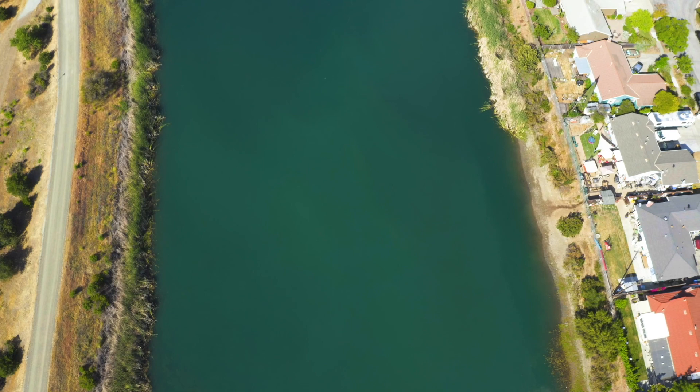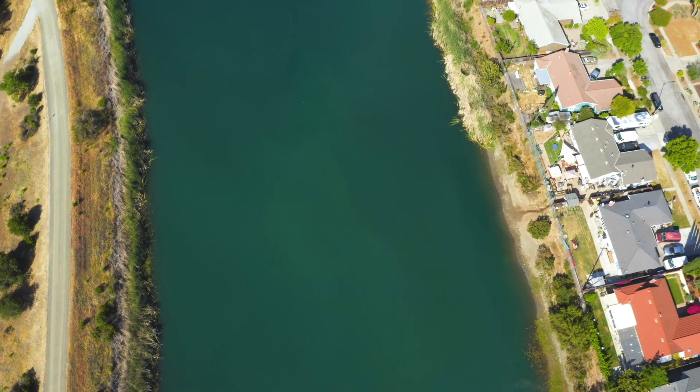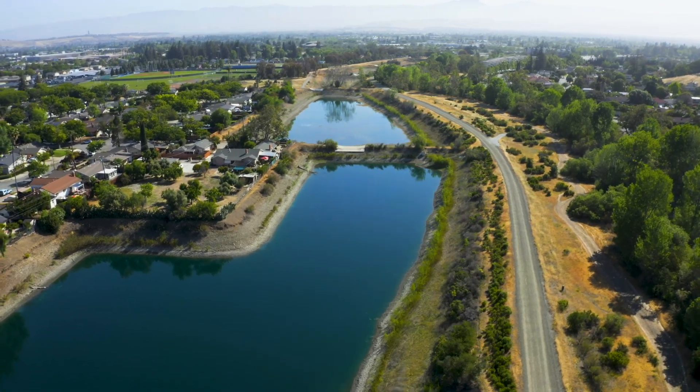Water from the Guadalupe River is diverted into one of Valley Water's many percolation ponds, filtering water down into underground aquifers to replenish the groundwater that we all rely on.